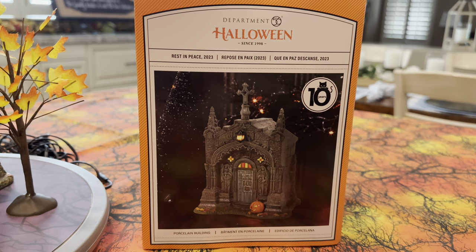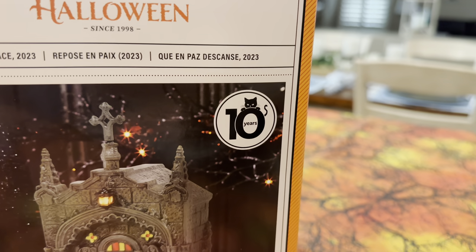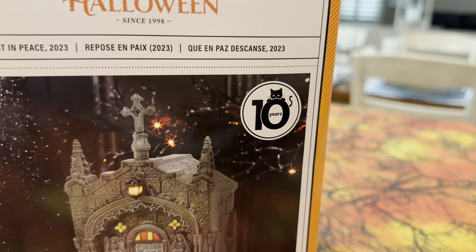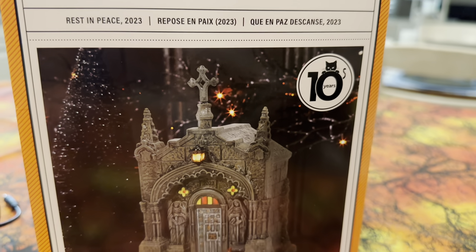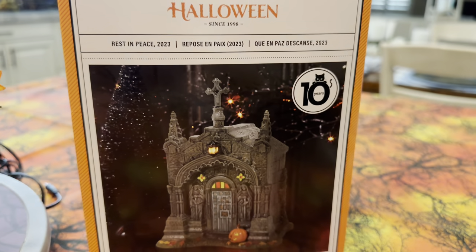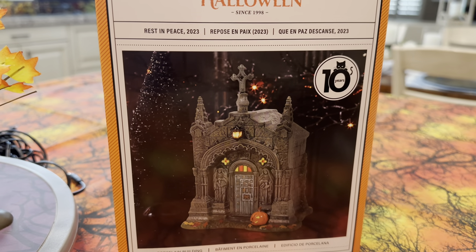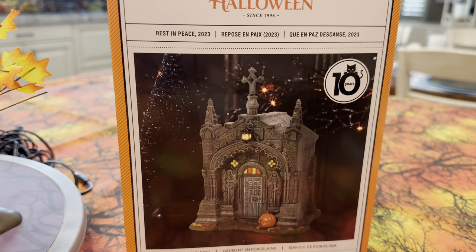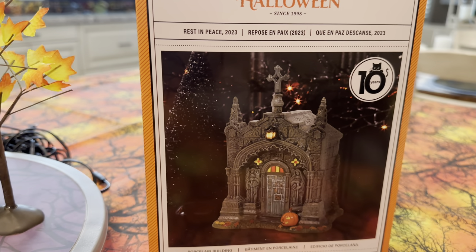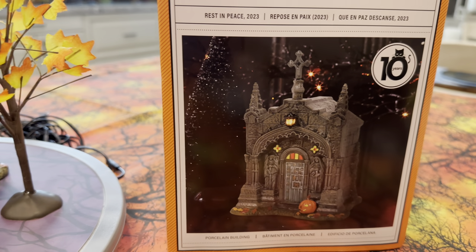They're all the same with the exception of this one. Look at this — this is a 10 year anniversary release piece. 10 years since the release of the first crypt. That is pretty awesome. This obviously completes my set for now. We'll get another one next year when it's released. But this is a really cool crypt, so let's jump in and take a look.